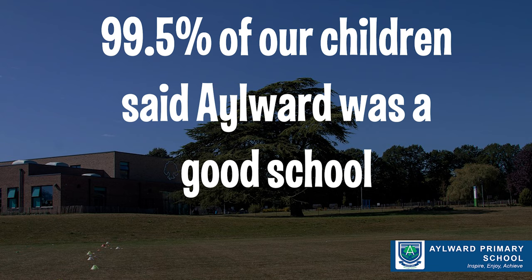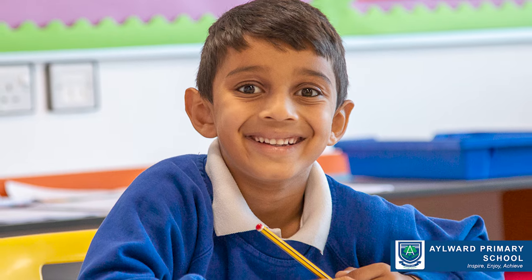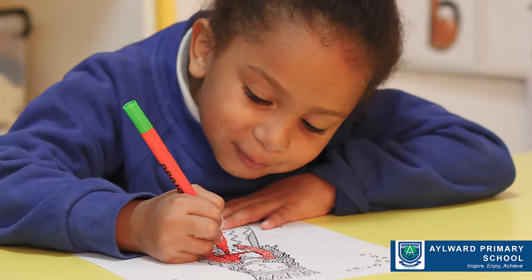Of course, it's important that I checked up on the 0.5%. And they said sometimes it is, because sometimes they enjoy their lessons, sometimes they're not so keen on their subjects — which I thought was very honest.